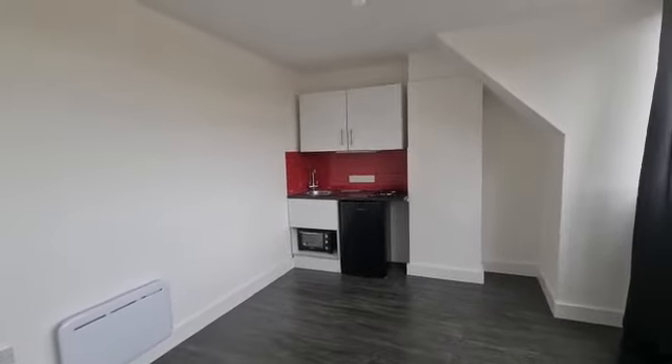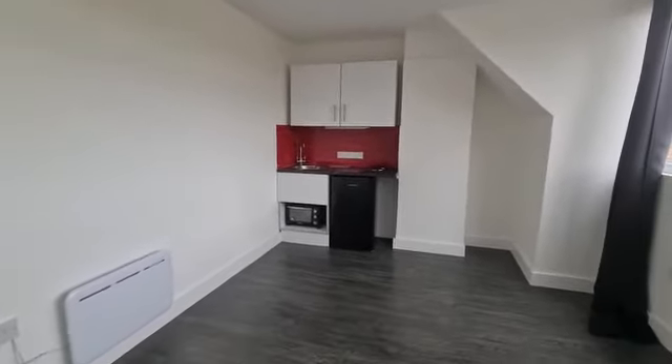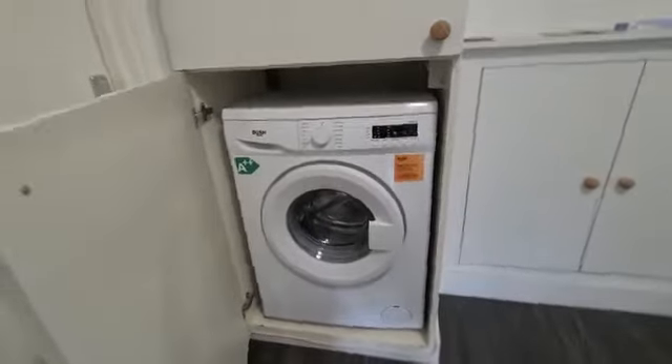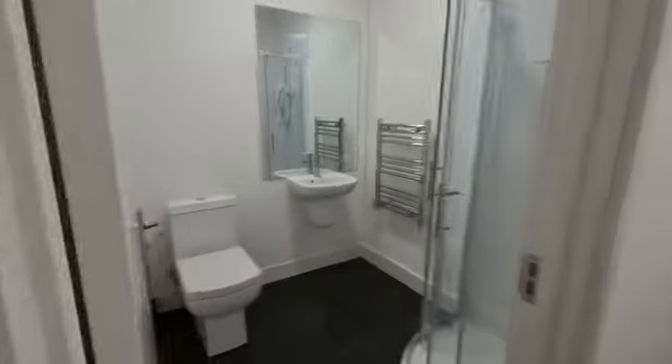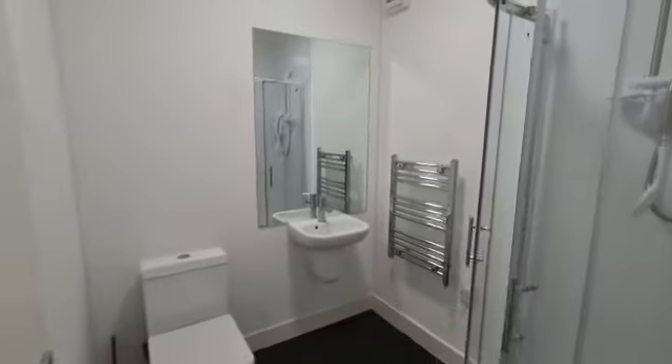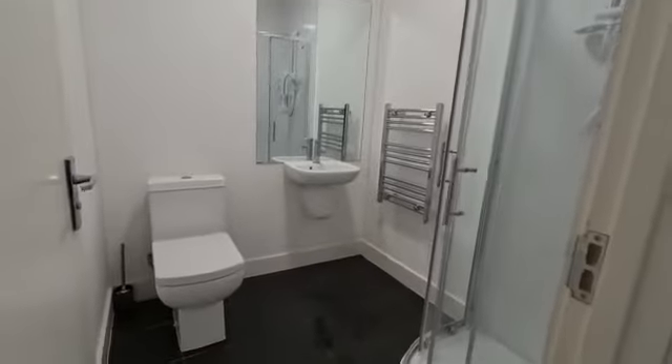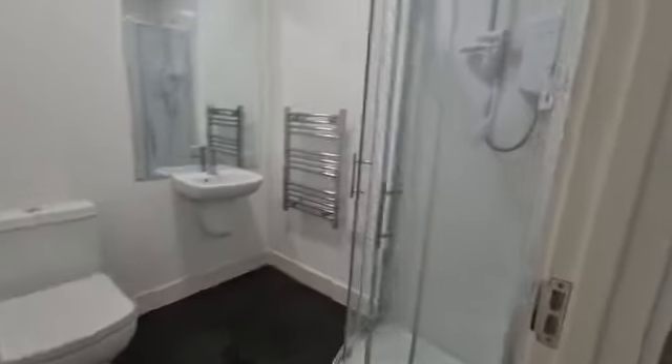You'll be sharing the shower rooms downstairs. There's a communal washing machine and shower room. There are two shower rooms so you can use either one of them. Each comes with a WC, wash basin, heated towel rail and the shower itself. The other one is just located outside room number 3.